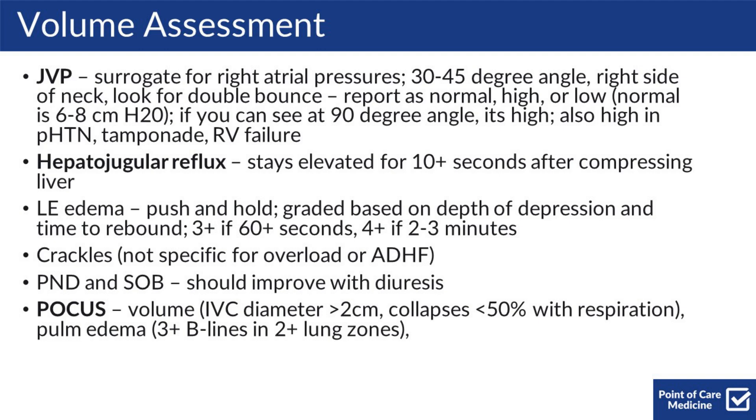If you see it at a 90 degree angle, it's high. Note that the JVP can also be high in pulmonary hypertension, tamponade, and RV failure. You can also do hepatojugular reflux. A positive finding is if the JVP stays elevated for 10 or more seconds after you compress the liver. Importantly, everybody's JVP should go up if you push on their liver — it's just a matter of how long it stays elevated.